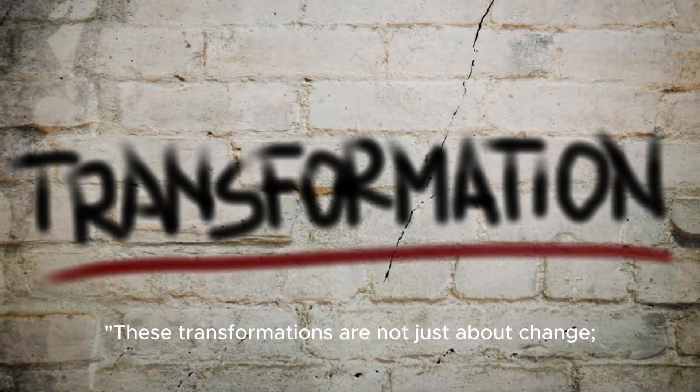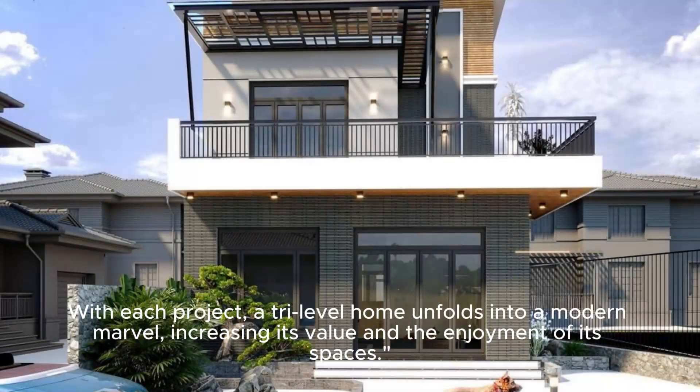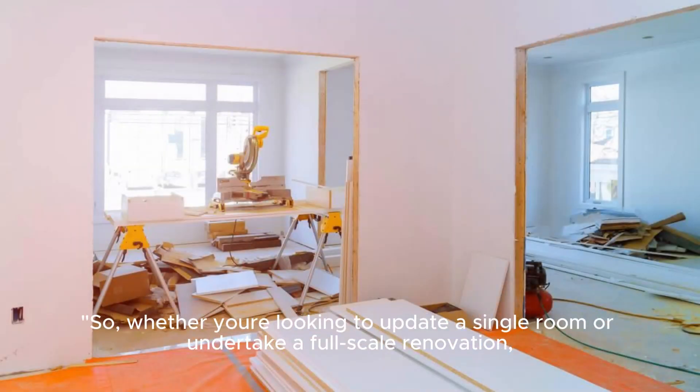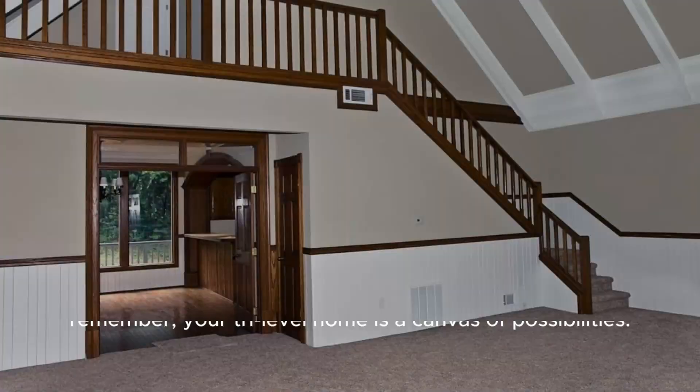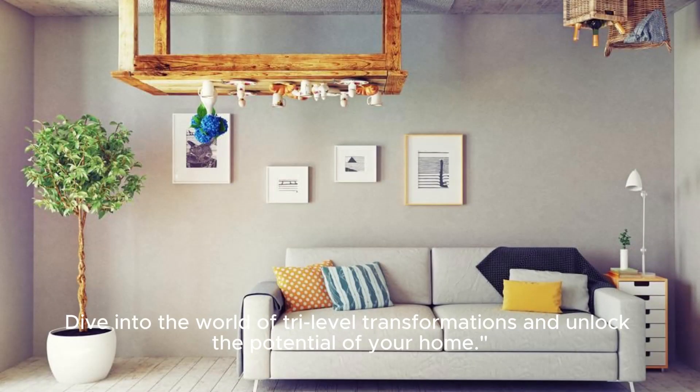These transformations are not just about change — they're about reinvention. With each project, a Tri-Level home unfolds into a modern marvel, increasing its value and the enjoyment of its spaces. Whether you're looking to update a single room or undertake a full-scale renovation, remember: your Tri-Level home is a canvas of possibilities. Dive into the world of Tri-Level transformations and unlock the potential of your home.